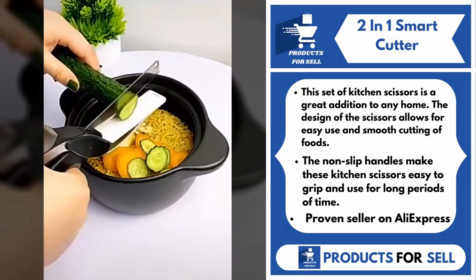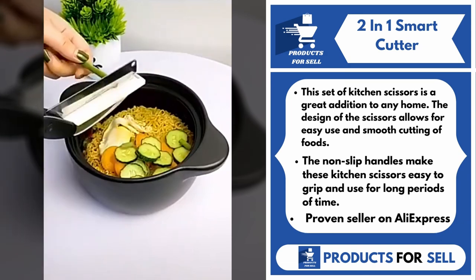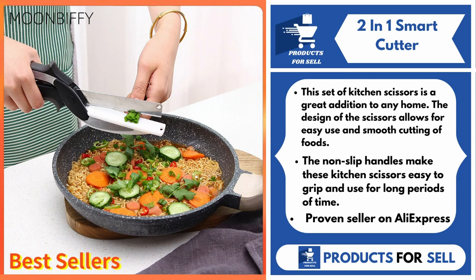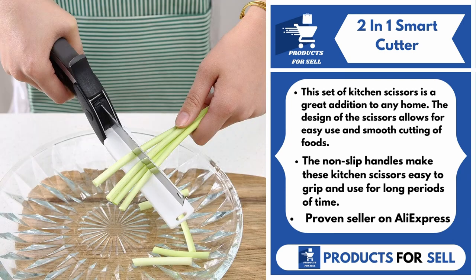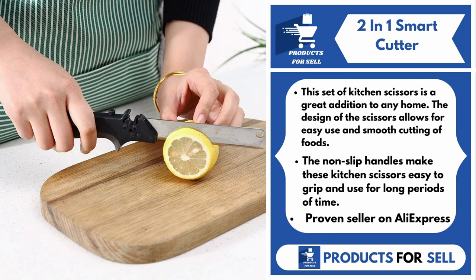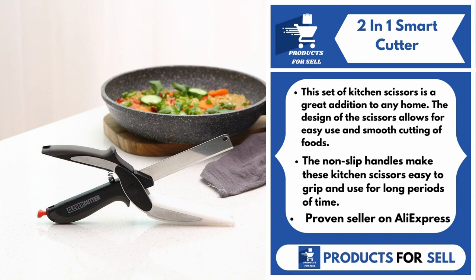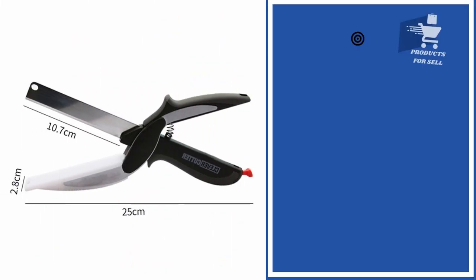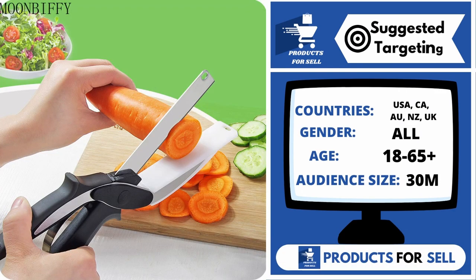Our next product is the 2-in-1 Smart Cutter. This set of kitchen scissors is a great addition to any home. The design of the scissors allows for easy use and smooth cutting of foods. The non-slip handles make these kitchen scissors easy to grip and use for long periods of time. With this product, you can target the following countries: the United States of America,